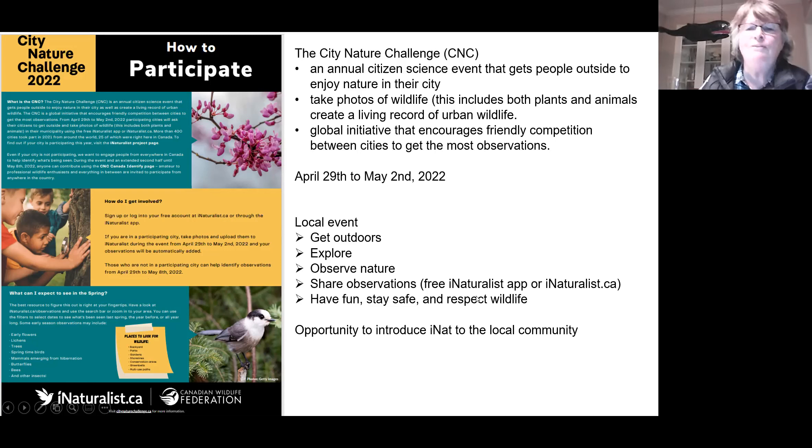You can share your observations using the app or go online. One important thing, aside from staying safe, is to respect wildlife. Tomorrow night Nature Nova Scotia is giving a presentation from Hope for Wildlife about respecting wildlife. This is an excellent opportunity to introduce iNaturalist to the local community.